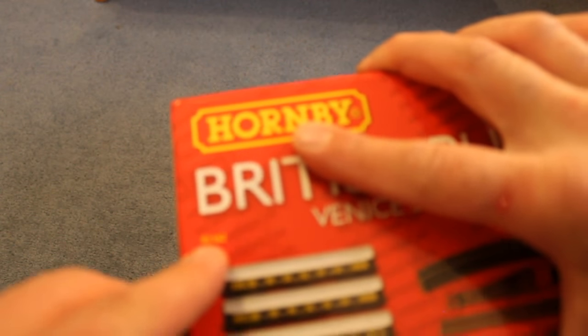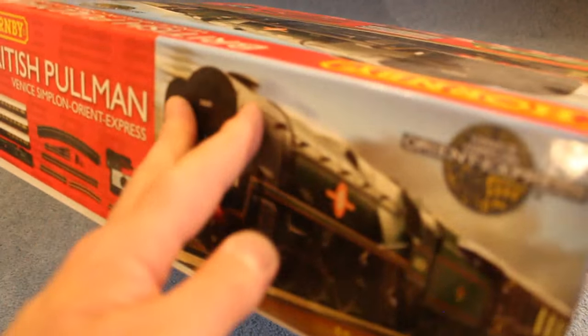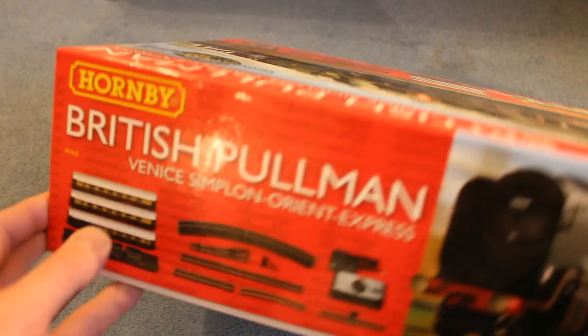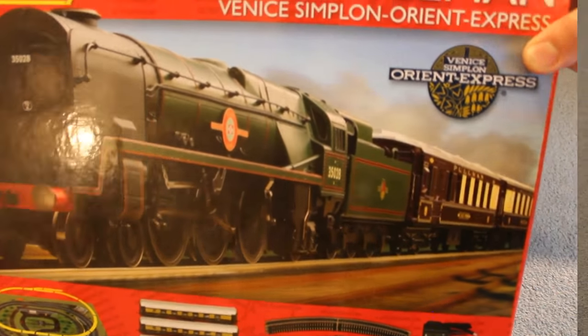This is R1162. There's nothing on the back — it's just the same picture all the way around basically, with a bit of info there and really small writing. So that's my VSOE.